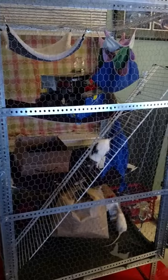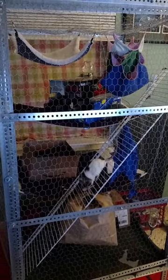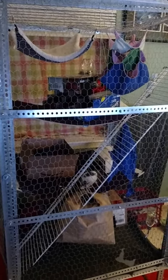And three rats. On the ramp right now is Clover. Up around the spaceship there is Ignis. And then on the lower level, I can't see her right now, is Sorrel. It's a really big cage for three rats.